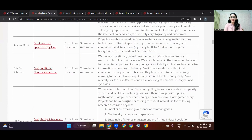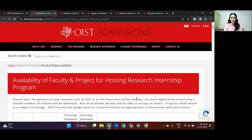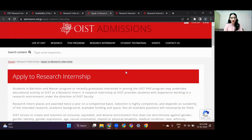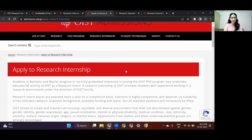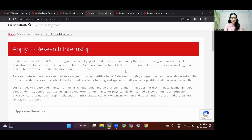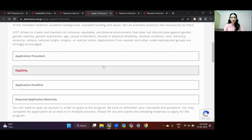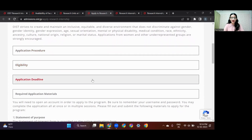Once you've selected your projects of interest, you can move to the apply section of the OIST Research Internship page. Here you'll find who can apply — bachelor's students or master's students. You'd want to know the application procedure, eligibility, application deadline, and all the documents you'll be needing. Let's check those out one by one.